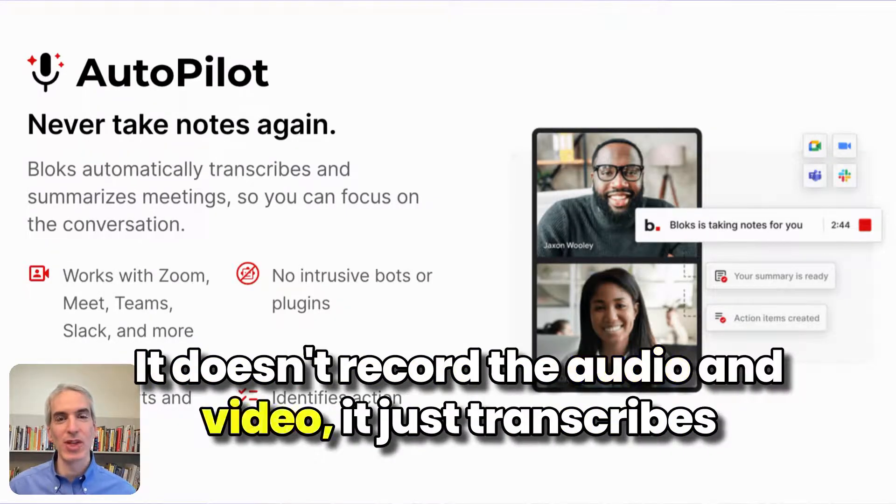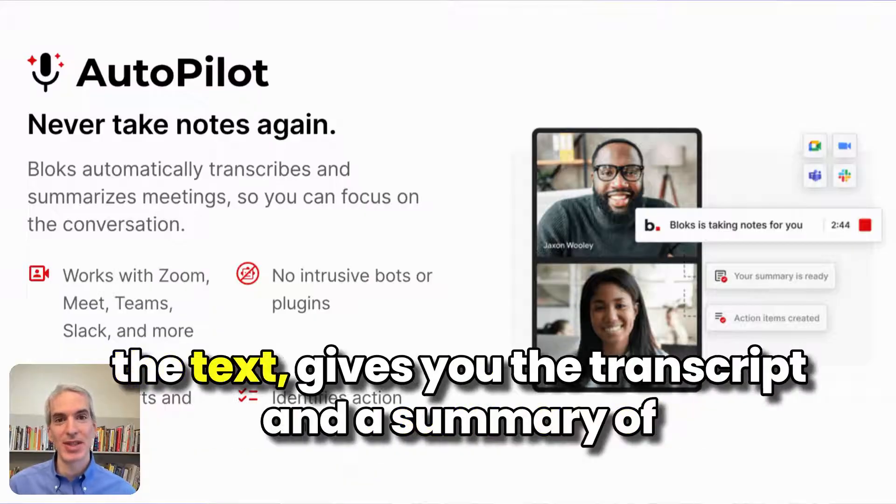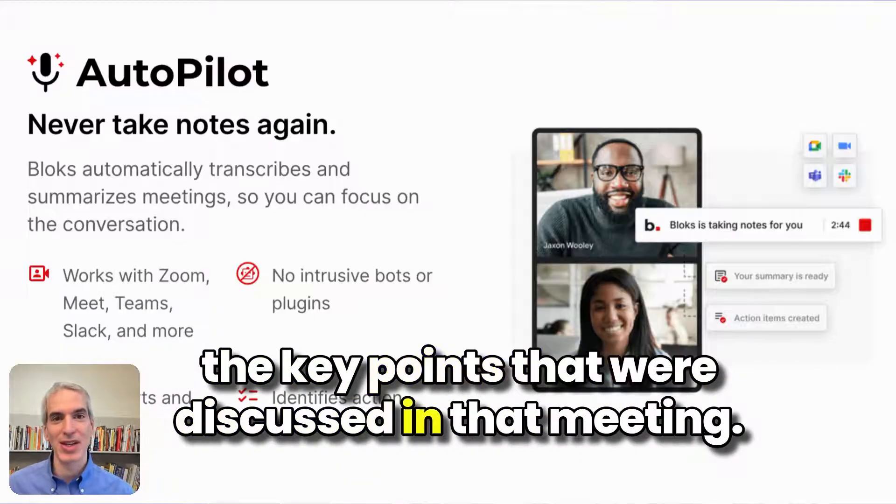It doesn't record the audio and video. It just transcribes the text, gives you the transcript, and a summary of the key points that were discussed in that meeting.